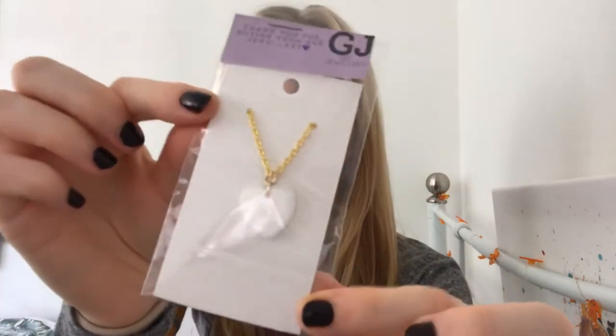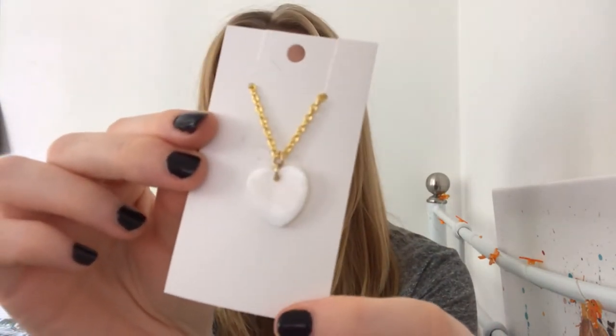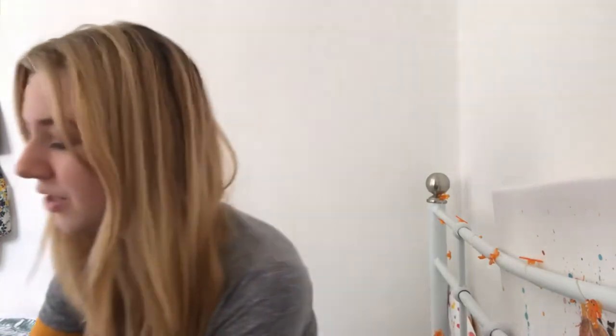And then I got given a necklace to match — very cute. It comes with just a simple clasp. I think this one is 18 inches in length, so it's quite a nice long one. For sets they're around seven pounds.